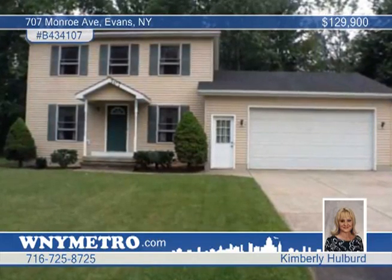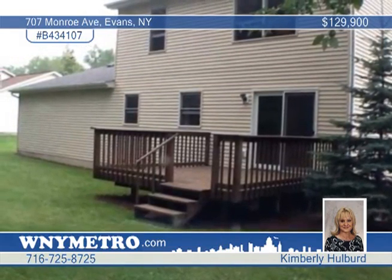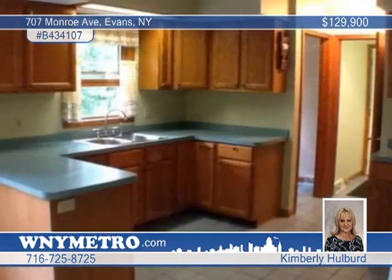You'll adore the setting of this meticulous 10-year-old vinyl-sided two-story colonial that backs to woods. It's surrounded by nice landscaping in this quiet Evans neighborhood.